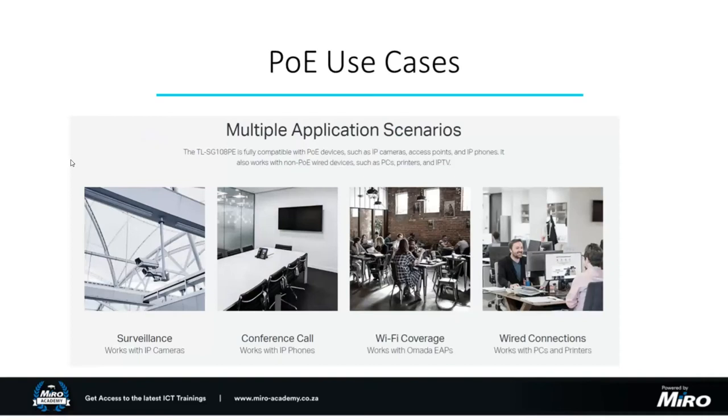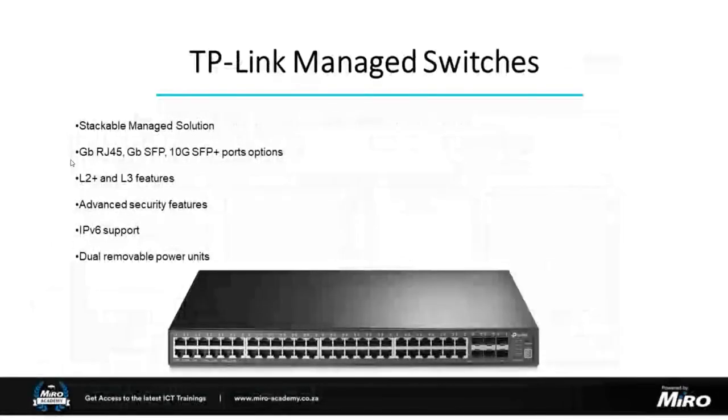Universities and education facilities have a massive requirement for Wi-Fi coverage. An important note: these switches also work with the TP-Link EAP range — TP-Link's range of Wi-Fi access points — so these work in harmony with each other, and I'll expand on that in upcoming slides. For standard wired connections these work with PCs, printers, etc., making them very versatile. Now looking at TP-Link's managed switches, these are slightly higher-end, more enterprise-grade solutions for corporate-type environments up to service providers.